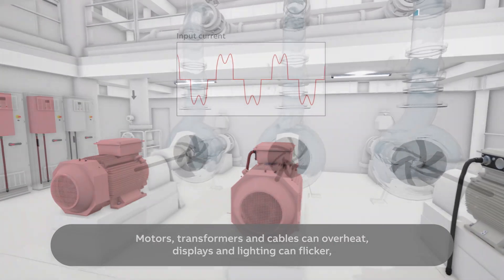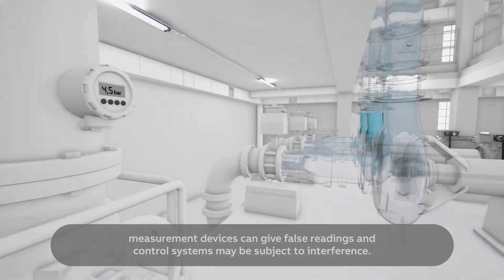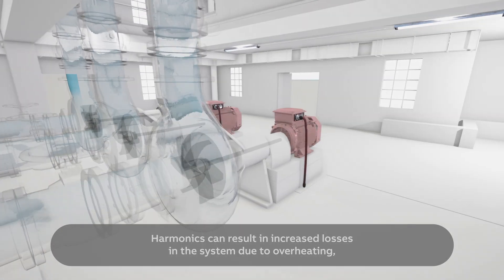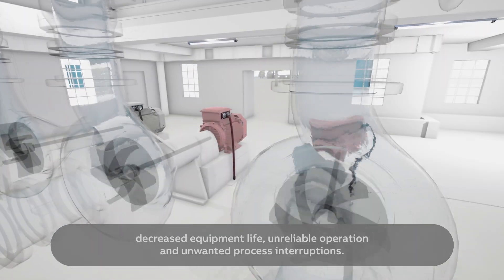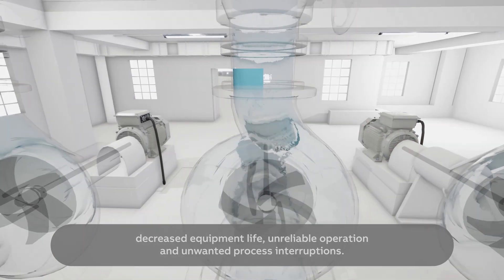Motors, transformers and cables can overheat. Displays and lighting can flicker. Measurement devices can give false readings and control systems may be subject to interference. Harmonics can result in increased losses in the system due to overheating, decreased equipment life, unreliable operation and unwanted process interruptions.